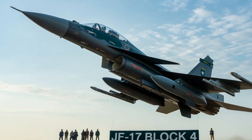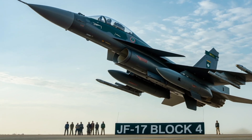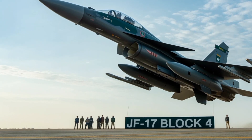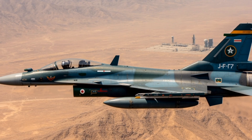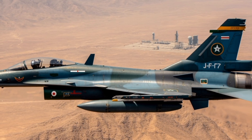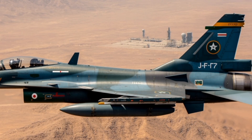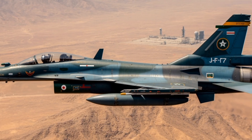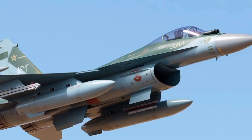Pakistan's defense scientists have hinted at the development of an indigenous AESA radar and engine to further reduce reliance on foreign suppliers. The JF-17 Block 4 is not just an aircraft — it is a symbol of national pride and technological self-reliance. In conclusion, the JF-17 Block 4 represents a remarkable achievement for Pakistan's aerospace industry, combining cutting-edge technology with practical design and operational flexibility. Its first flight marks the dawn of a new era in Pakistan's air defense strategy and sends a clear message to the world that Pakistan is capable of developing world-class military hardware. As global defense landscapes continue to shift, the JF-17 Block 4 will undoubtedly play a central role in safeguarding Pakistan's skies and projecting its power beyond its borders.